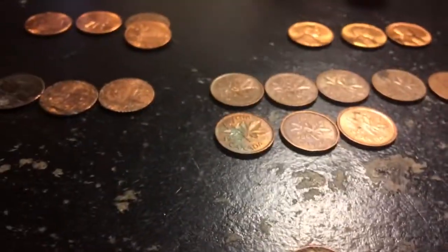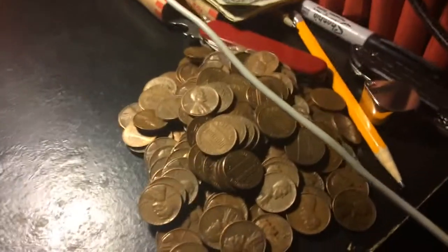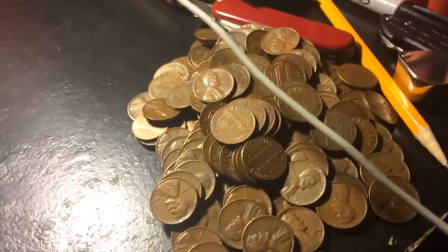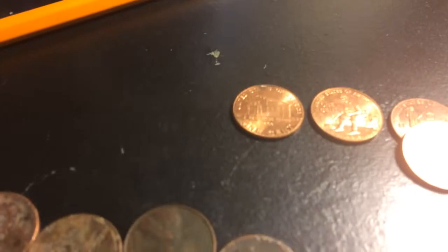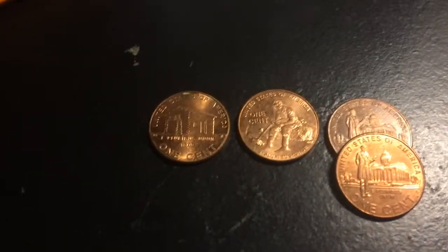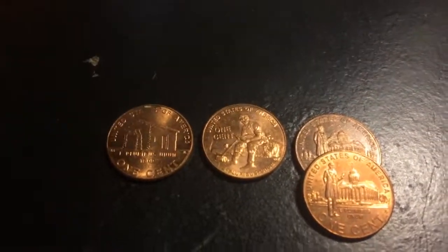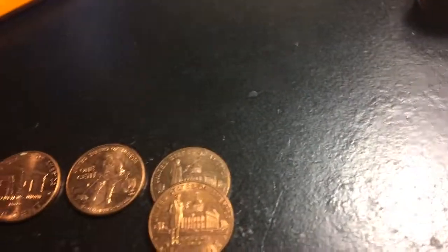Alright guys, here's the wrap-up of the video and it's gonna be a pretty awesome wrap-up. First of all, as always, we're gonna start with the copper pennies — we got quite a bit here, I just always throw those into a bag. We got: Birth and Early Childhood — only one; Formative Years — only one; and two of the Professional Life coins.